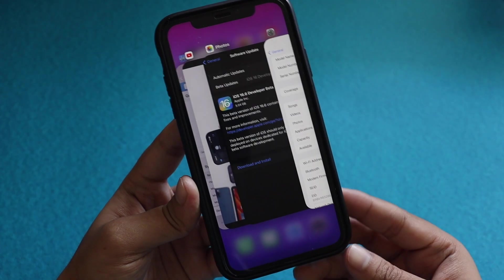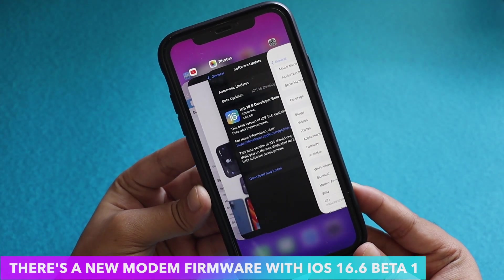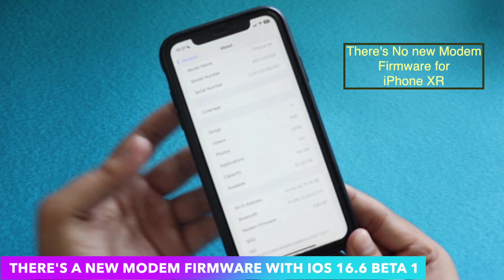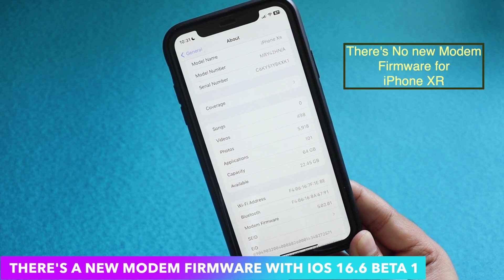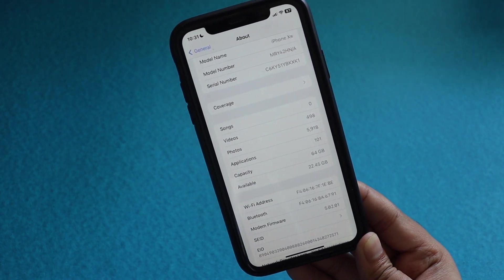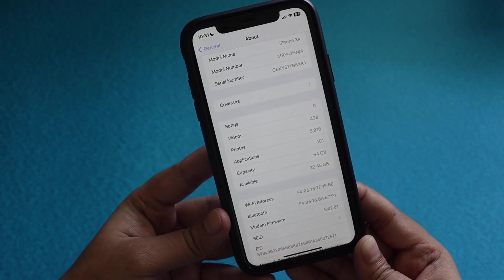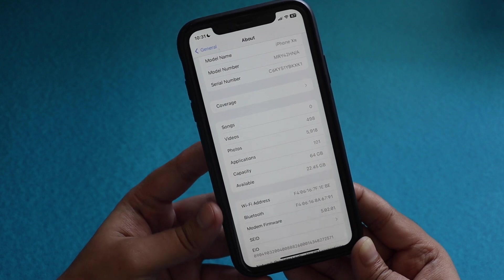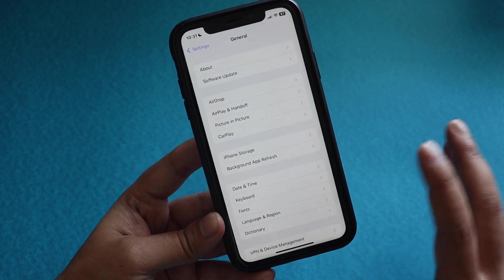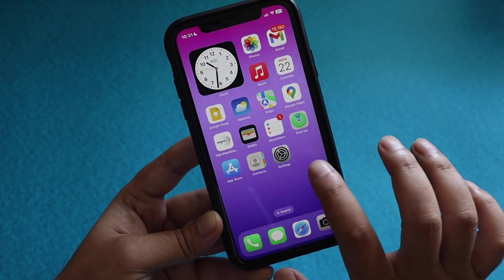I wanted to mention that there is a new modem firmware included with this update, but unfortunately with the iPhone XR you don't get a new modem firmware — I've mentioned this in previous videos as well. Being an older device, the iPhone XR doesn't usually get new modem firmware updates. If you have devices like the iPhone 14 or 14 Pro Max, you will have a modem firmware upgrade going from iOS 16.5 RC to iOS 16.6 Beta 1.